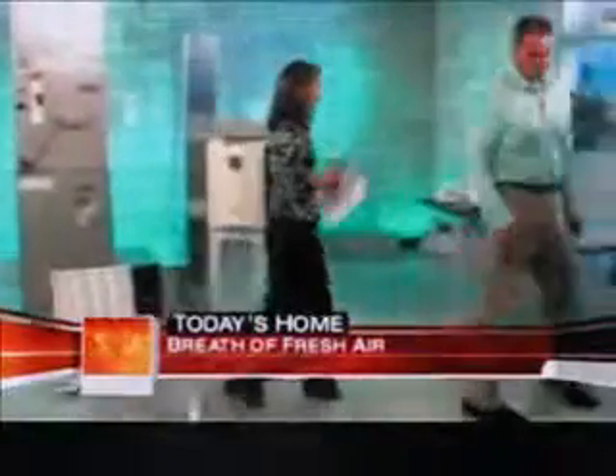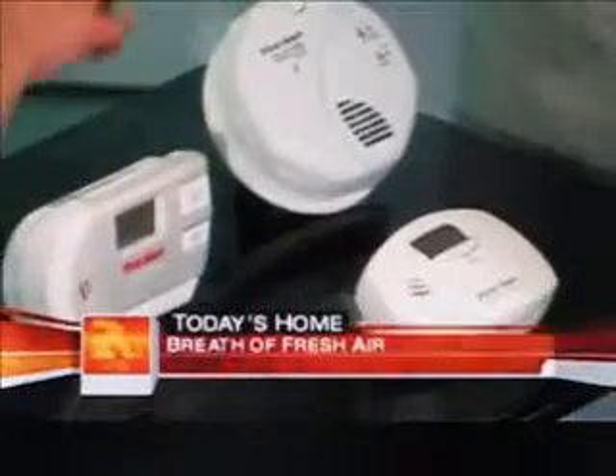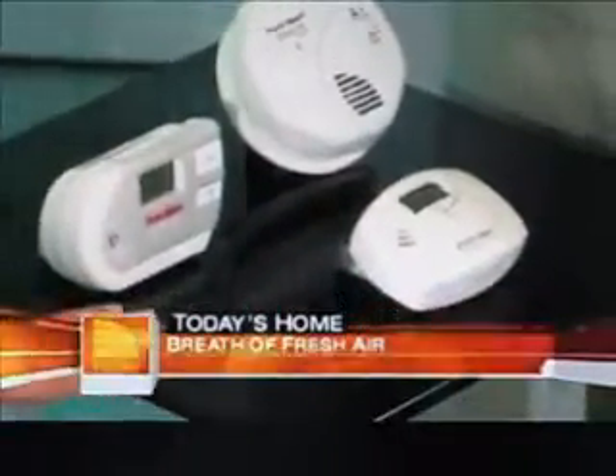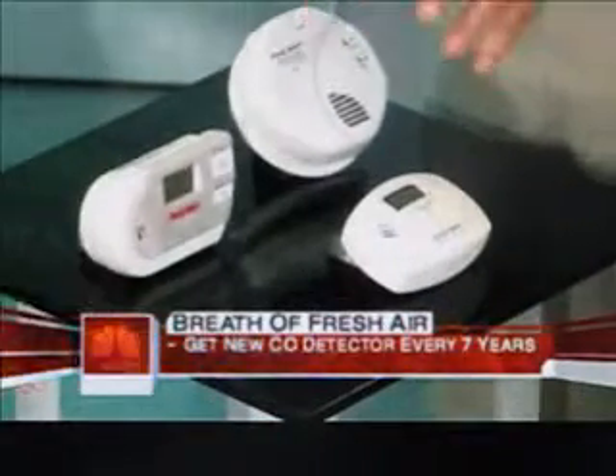Also, a good reminder since we're talking about the air that we breathe: change your carbon monoxide detectors if they're over seven years old. People think of this as a winter thing, but carbon monoxide is everywhere. Make sure you have working detectors in your home. If they've celebrated their seventh birthday, throw them away, buy a new one, make sure the batteries are fresh, breathe easy, and stay healthy.